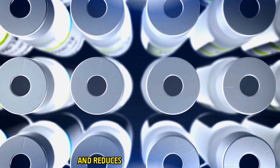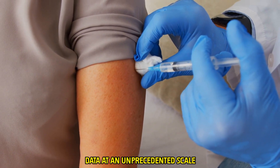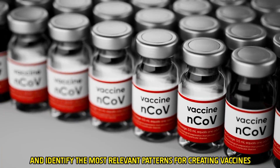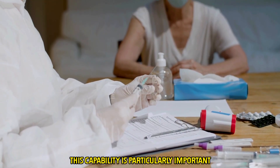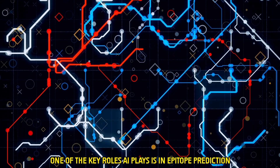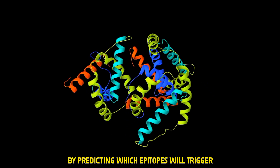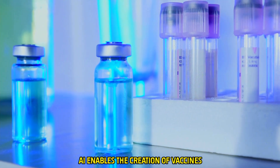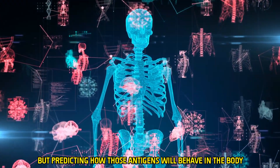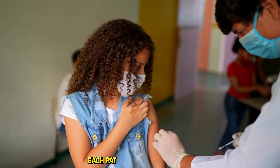This precision makes these vaccines far more effective and reduces the risk of side effects. Artificial intelligence is transforming vaccine development by analyzing vast amounts of data at an unprecedented scale through machine learning algorithms, which can sift through millions of genetic data points and identify the most relevant patterns. One key role AI plays is in epitope prediction — an epitope is the part of an antigen that binds to immune receptors. By predicting which epitopes will trigger the strongest immune response, AI enables vaccines that are more specific and potent, optimized for each patient's unique immune profile.